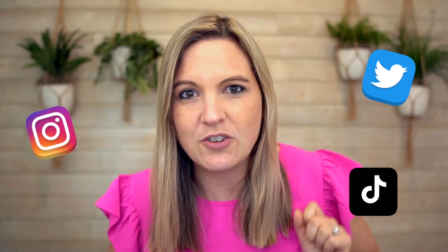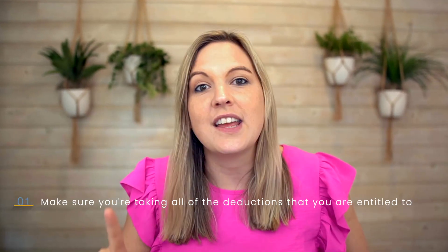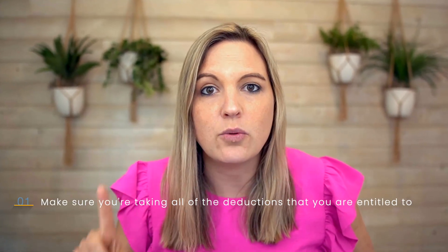I'm going to talk about five of those best strategies that you want to do, and then one that you really should avoid — and that one is all over social media. So definitely stick around for that. We're going to start with the most basic way to save money on taxes as a business owner, but there's a little bit of nuance to it. That very first way is to make sure you're taking all the deductions that you are entitled to.